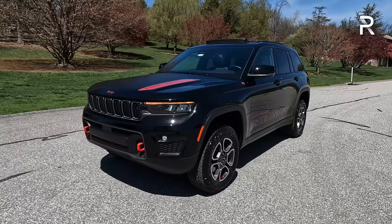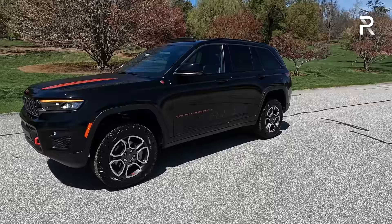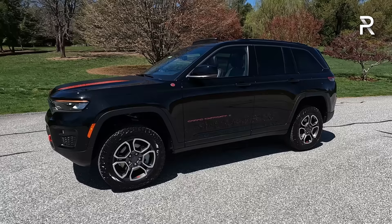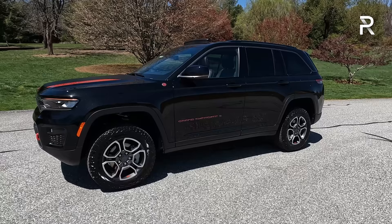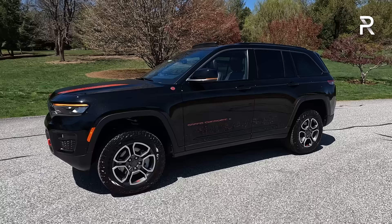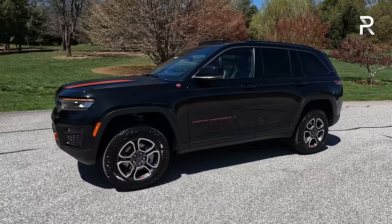Coming around the side profile, this is a really nicely proportioned SUV — a little bit on the conservative side. I actually look at the two-row and think it looks a little short and stubby, maybe because I'm more used to looking at the three-row with that slightly longer rear end. This car is about 11.5 inches shorter than the three-row, but at 193.5 inches long it's about two inches longer than a Toyota 4Runner. Its wheelbase is just under 117 inches — about seven inches longer than a 4Runner's — and that's really going to make a difference in the backseat space and the stability of this vehicle.